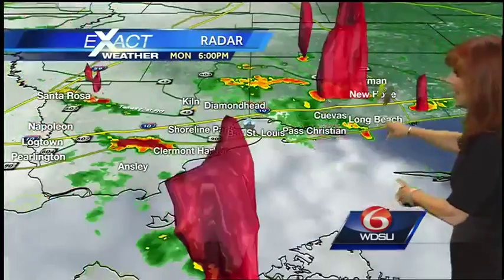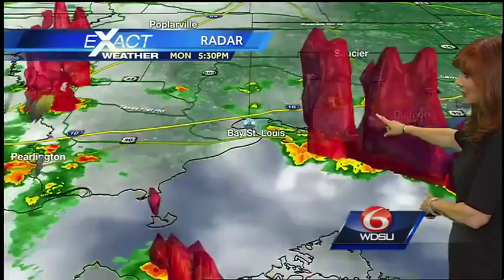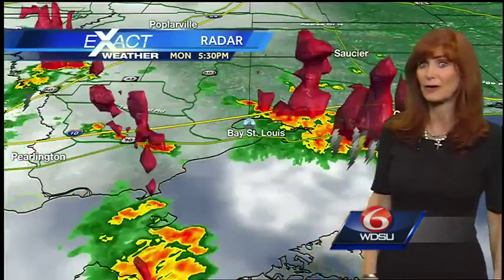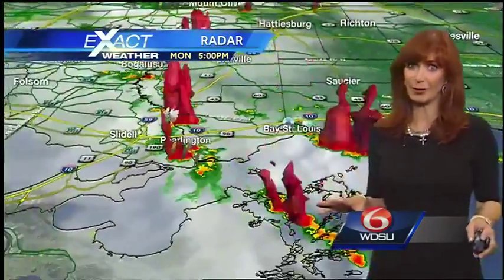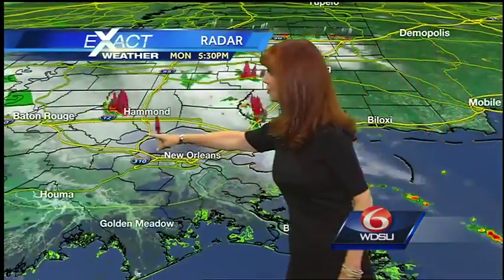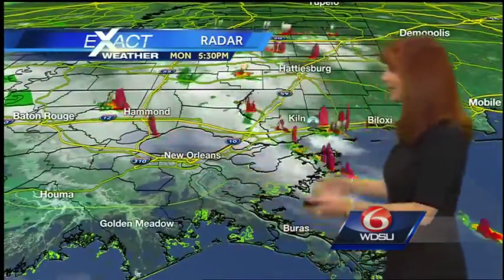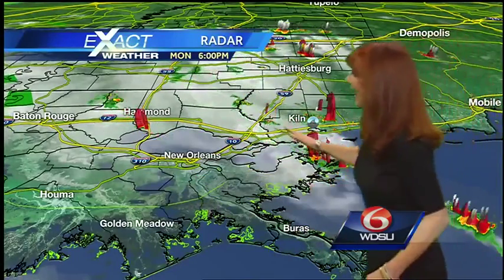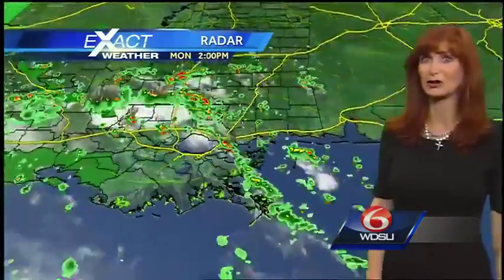Look at this — why is that Invest 91L? It's a good thunderstorm that moved right by Gulfport. You've got another thunderstorm that's pushing up towards Pearl River. So there's still some rain out there. The metro area is looking pretty good. Another shower just popped to the south of Hammond — that's why I like to put it in 3D, so you can see what's really happening. And some showers moving up close to Bogalusa too.